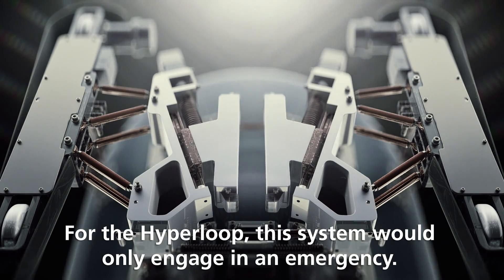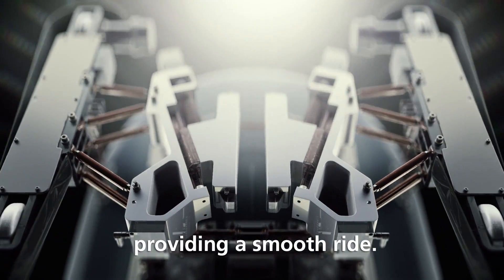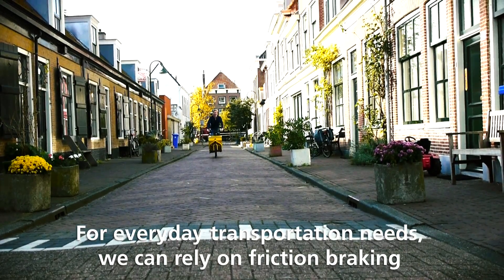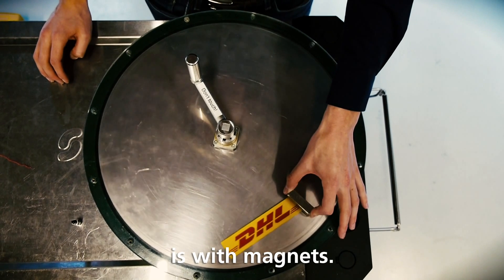For the Hyperloop, this system would only engage in an emergency. But during normal operation, these magnets also center the pod on the track, providing a smooth ride. For everyday transportation needs, we can rely on friction braking to slow us down at low speed, but the safest way to slow down at high speeds is with magnets.